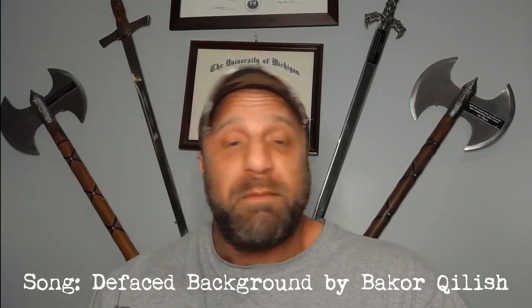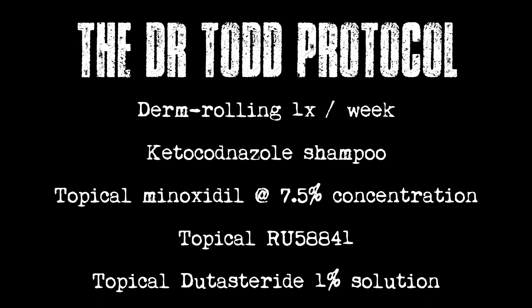Even red light therapy works. But when you use multiples together, you get much better results than using two or three alone. Here's what I'm personally doing: microneedling once a week, ketoconazole shampoo, topical minoxidil at 7.5% concentration, topical RU58841, and topical dutasteride — I believe it's a 1% solution.